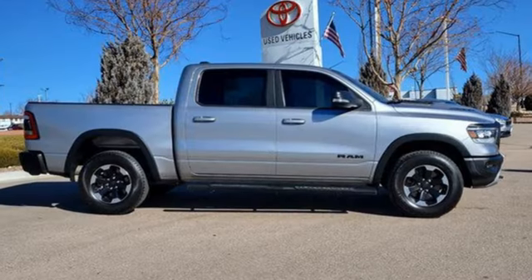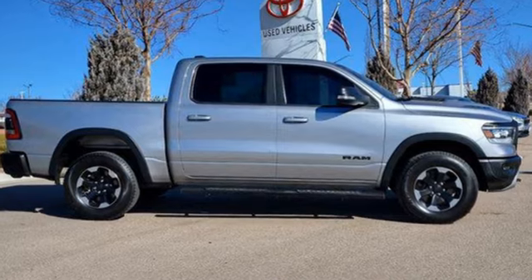Ram gets the job done. See what it can do for you when you take it for a test drive.